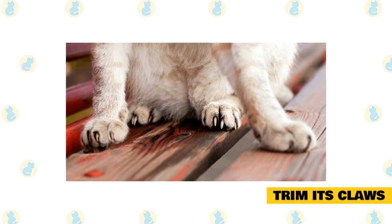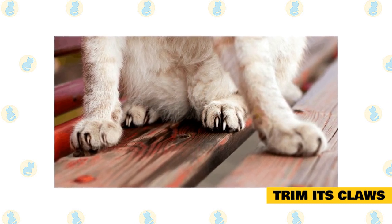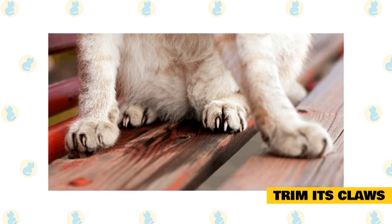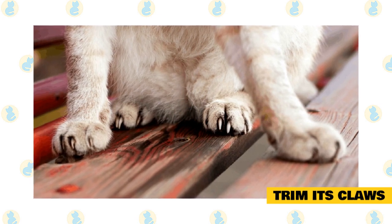Trim its claws. Claw trimming should be done regularly anyway to keep cat's claws from becoming ingrown. There's no need to ever declaw a cat because of scratching behavior, but keeping those claws trimmed can make the rogue attack less painful for the recipient.